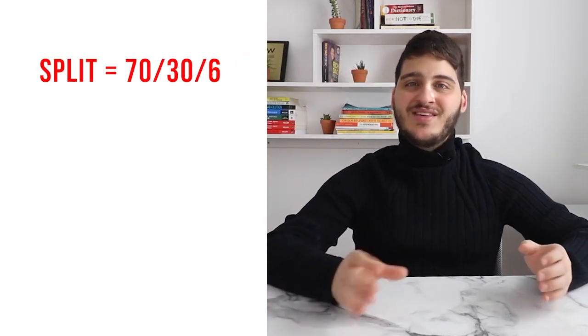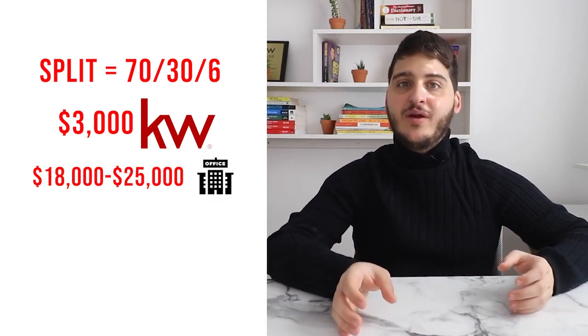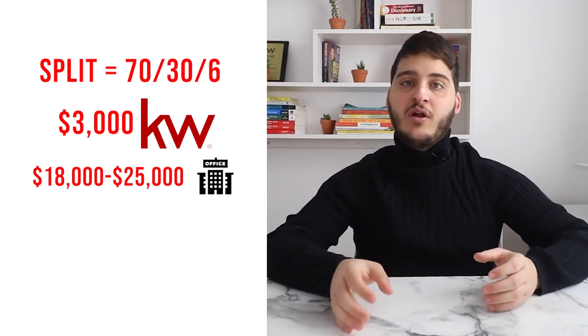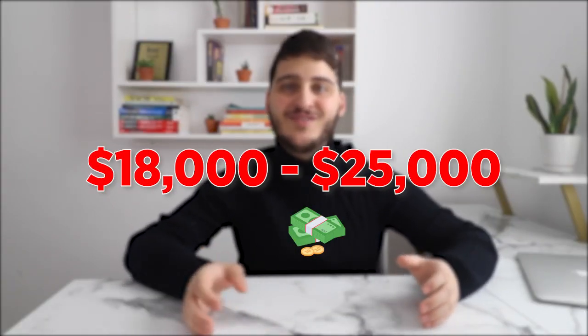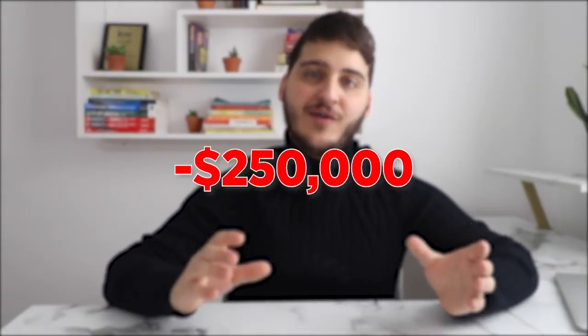So to recap quickly on commission: it starts at a 70-30 split with the franchise fee capping at $3,000 annually and the office fee capping at generally between $18,000 and $25,000 a year depending on your location, at which point you will earn 100% of your commissions for the remainder of the year paying only a minimal transaction fee. This means that even if you make a million dollars a year, you will still only be paying the brokerage a cap between $18,000 and $25,000 as opposed to a fixed 25% commission where you would be paying the brokerage $250,000.